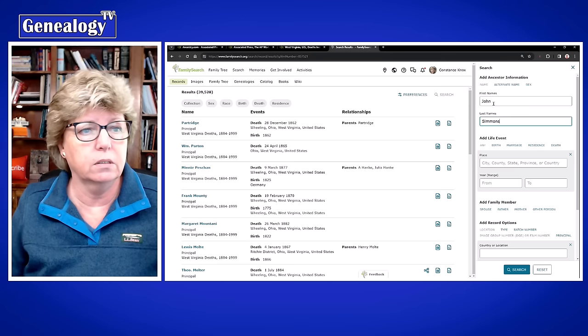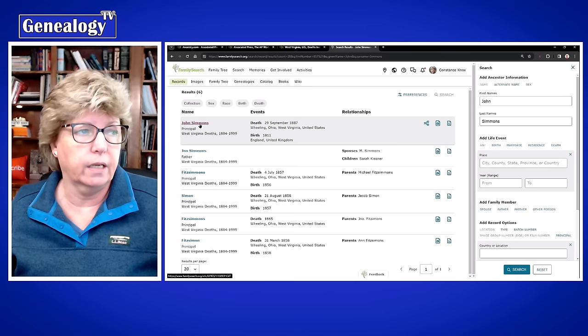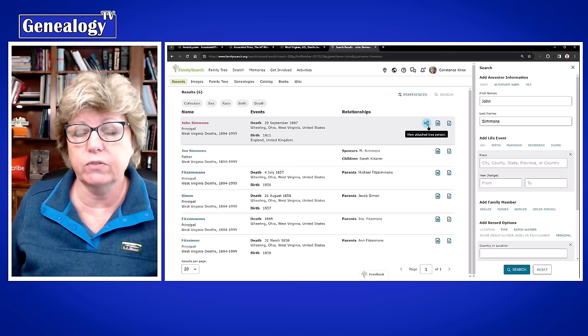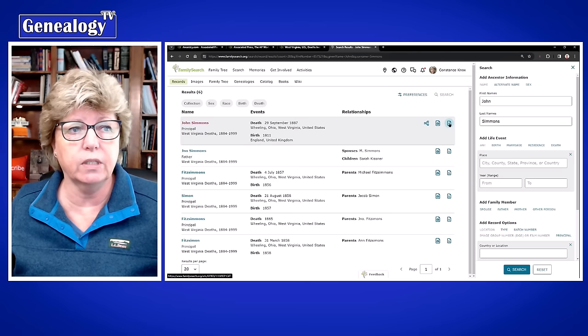There he is — John Simmons — in the right place at the right time. This says he's in the world collaborative tree over at FamilySearch. It also shows that there is an image attached to it and indexing details. We can click on that to see more indexing details.